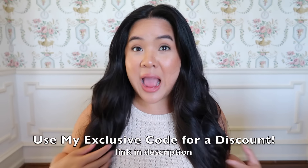Thank you all for always supporting me when I have sponsored content — it means the world and I really appreciate you guys. If you enjoy these videos, please subscribe to the channel, give this video a thumbs up, and leave any comments or questions down below.